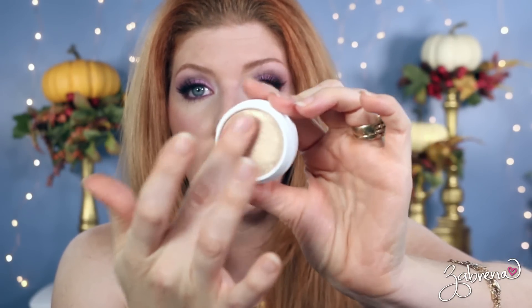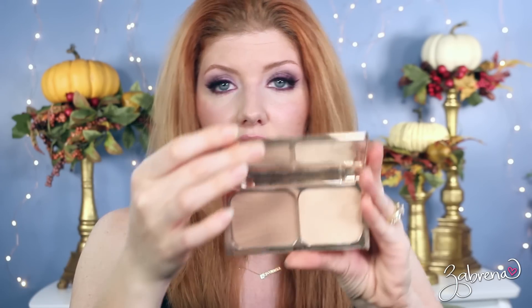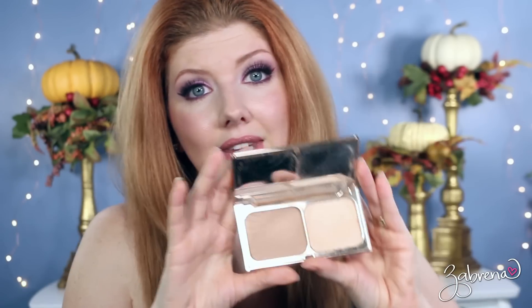For contour and highlight: on the drugstore side I'd be glued to the Maybelline City Bronzer — it's a cool-toned neutral shade, great quality, great pigment, looks fantastic. For drugstore highlight, ColourPop's Super Shock Cheek product in the shade Wisp is one of the best drugstore highlighters I own — I absolutely love it. On the high-end side, the Charlotte Tilbury Film Star Bronze and Glow Face Sculpt Palette — contour on one side, highlight on the other — is one I still use quite often.